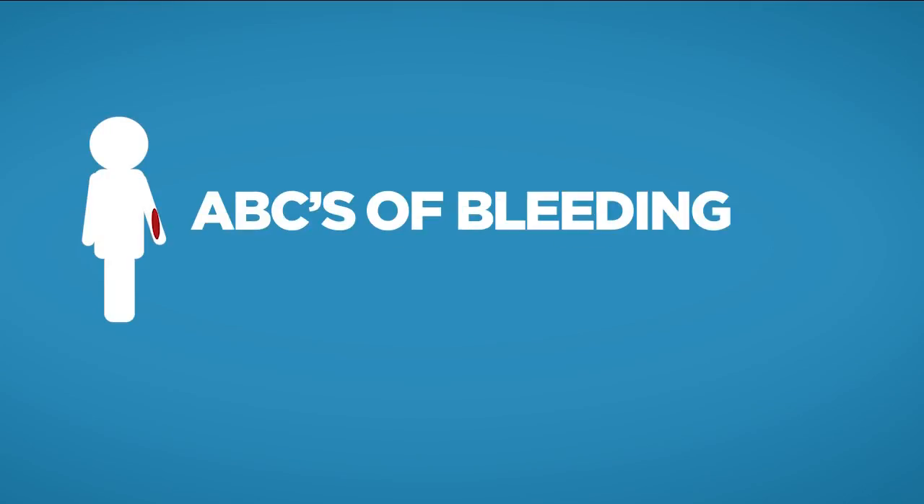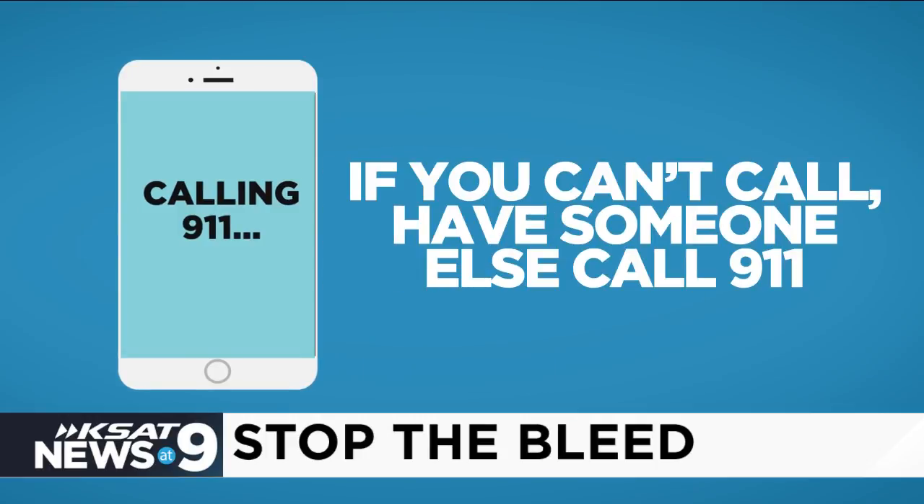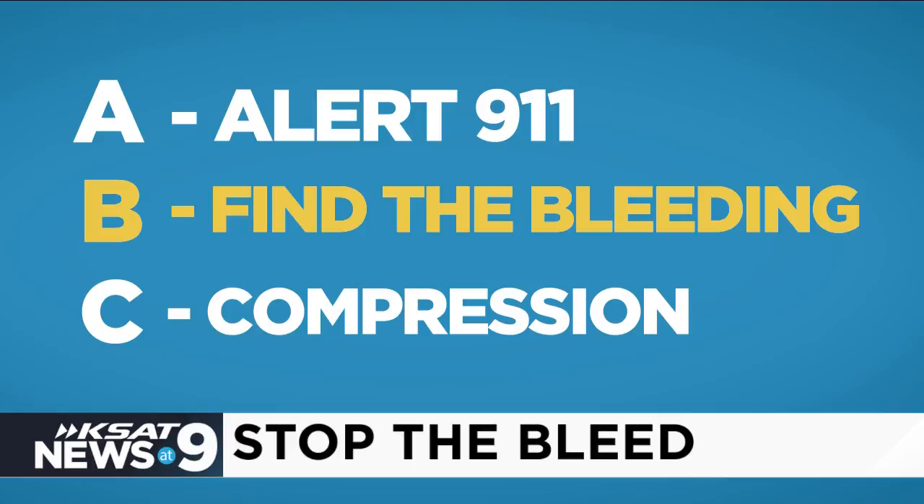Let's talk about the ABCs of bleeding. A is for Alert — call 911. If you yourself can't call 911, then have someone do it. Then we're going to find the bleeding.